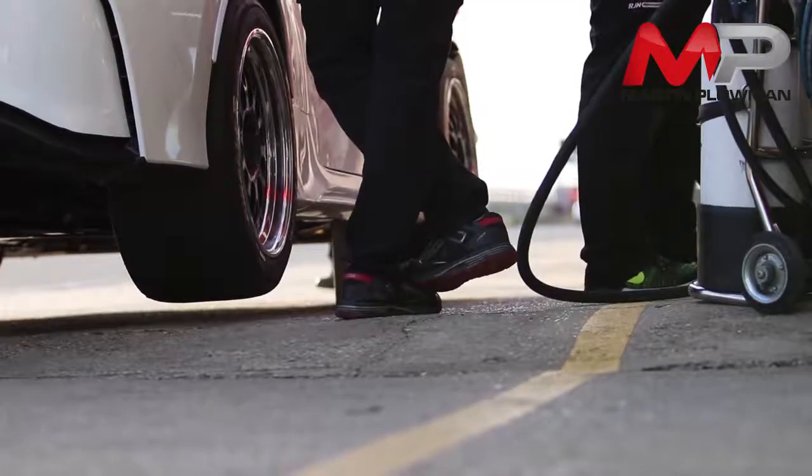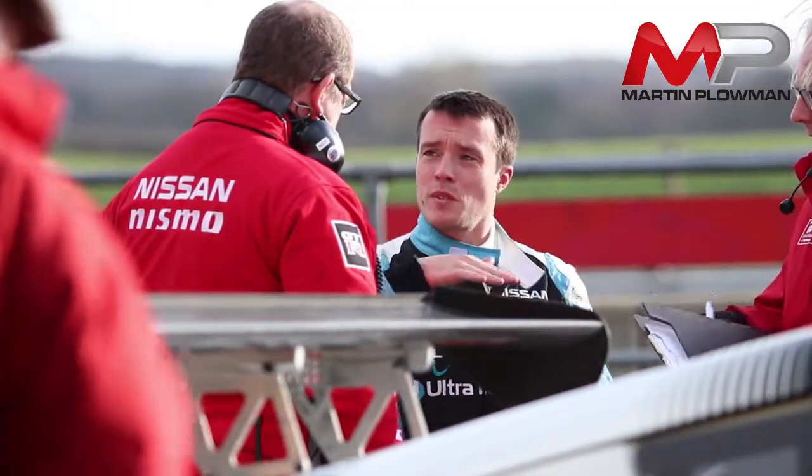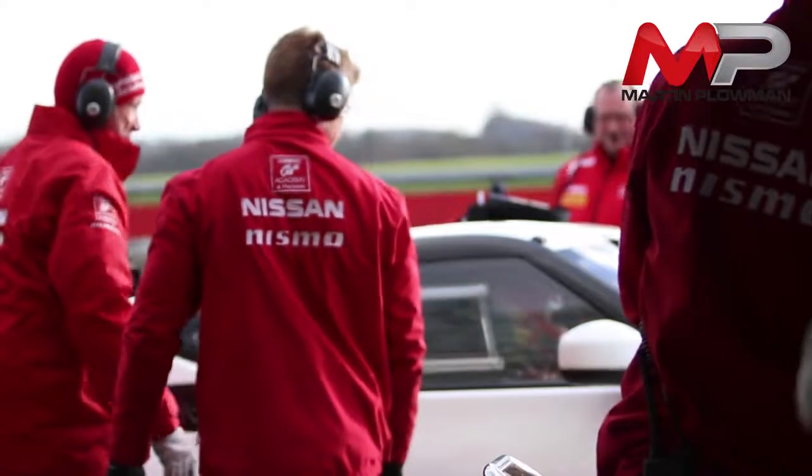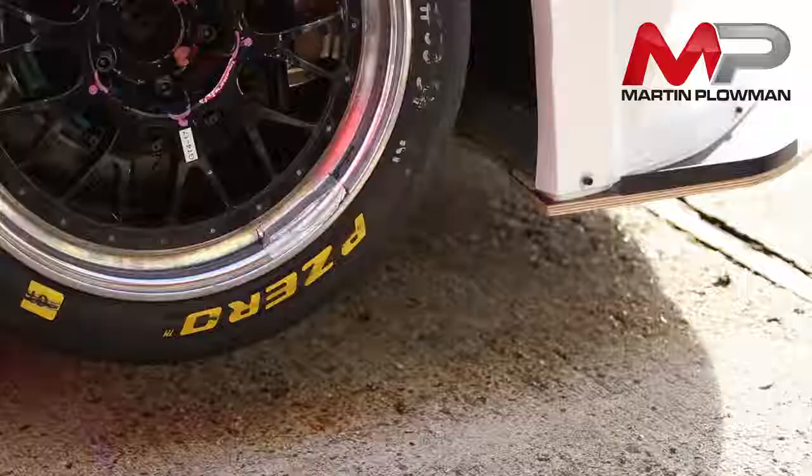The track conditions today are not ideal. It's very cold so it's taking a long time to generate any heat in the tyres. It's February in England and we don't have a lot of time before the first race, so we just have to make the most of the conditions today and hopefully we get it right.